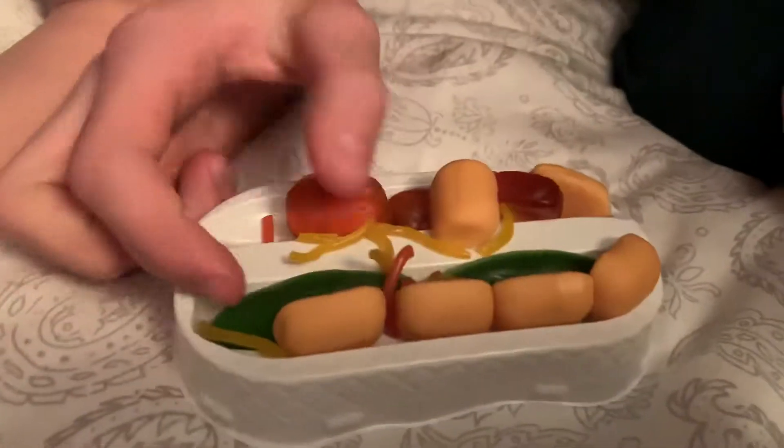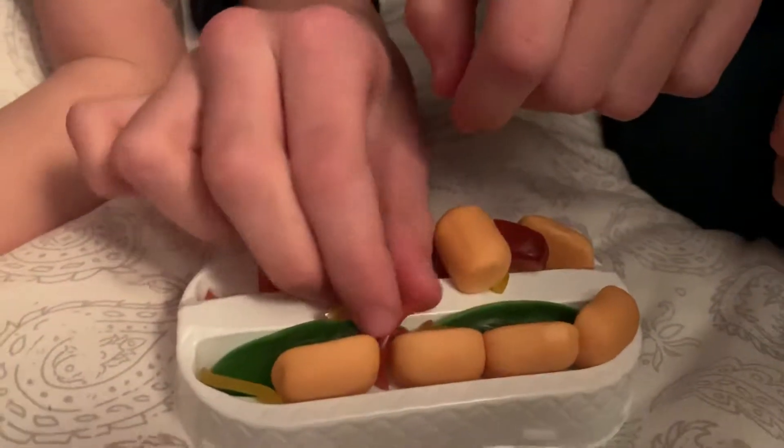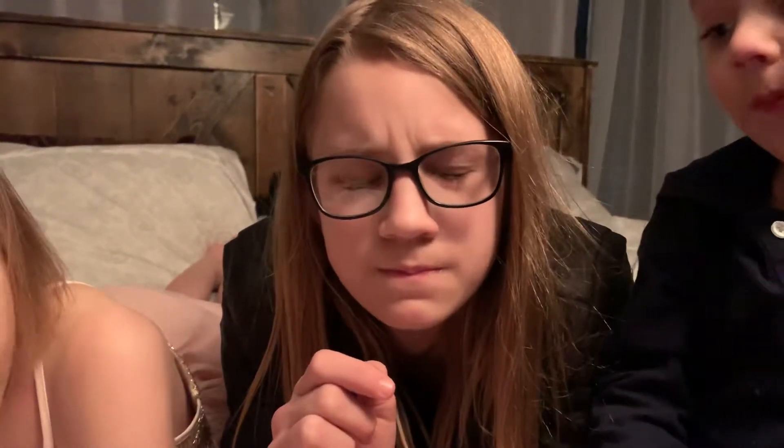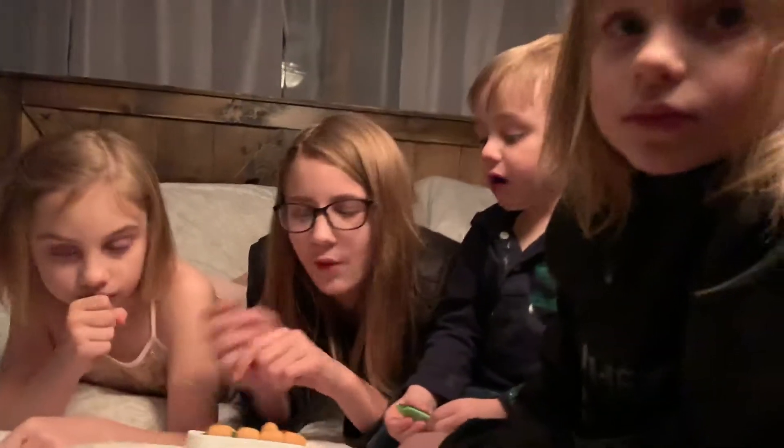The condiments don't really look like anything. Want to try the ketchup and mustard? Yeah. The mustard tastes just like fruit gum, and the ketchup — kind of just like licorice, not gonna lie. It's not really good.